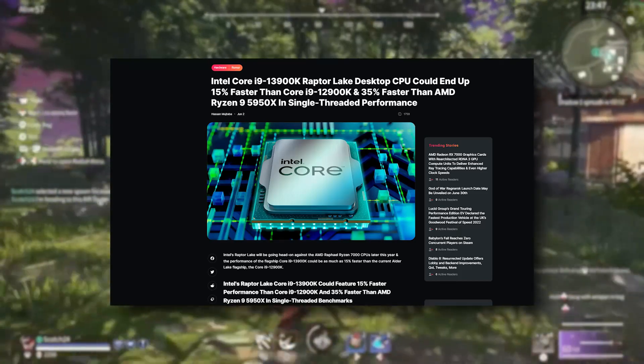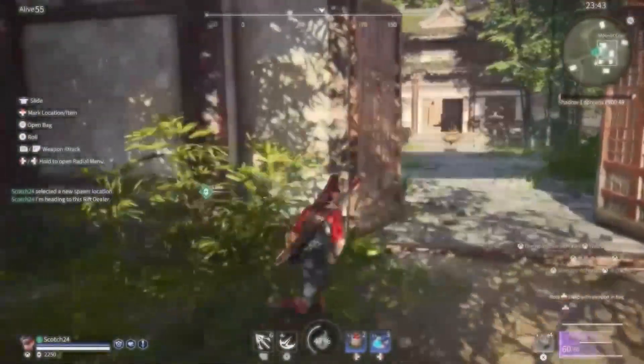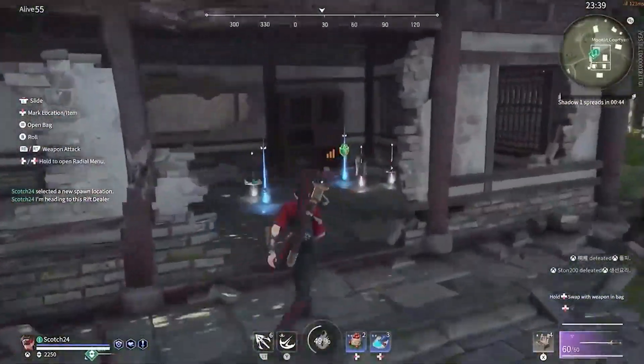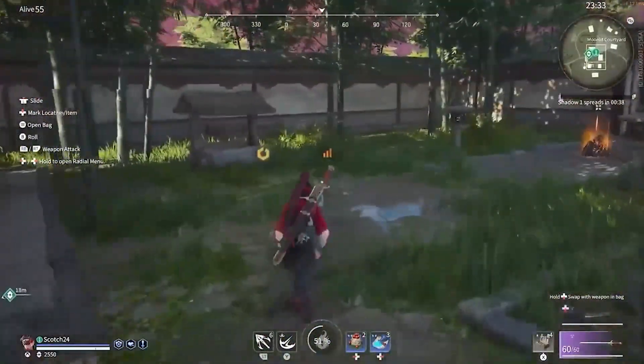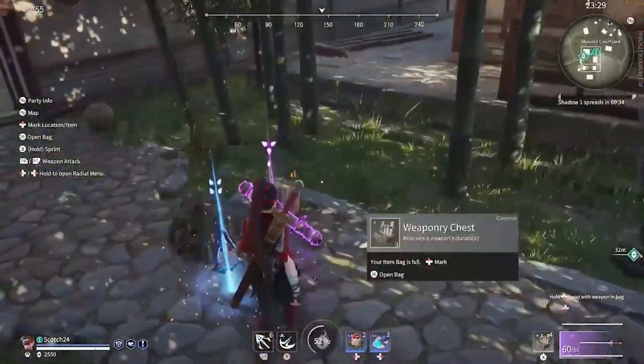The Intel i9 13900 engineering sample is supposed to have 16 cores that don't allow Hyper-Threading and 8 cores that do, which will ultimately lead to 32 threads. So this is essentially a 32-threaded CPU.